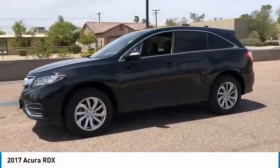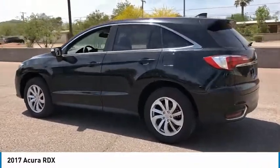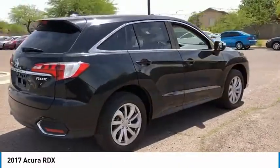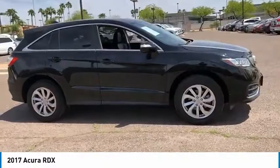We are pleased to show you the 2017 RDX. Viewed as Acura's answer to BMW's sporty X3, the RDX offers a stylish interior, plenty of sport, and a nice amount of utility, and is priced below $30,000.